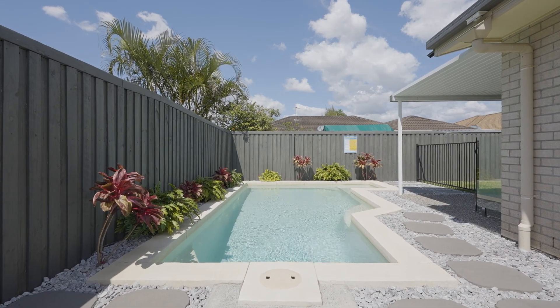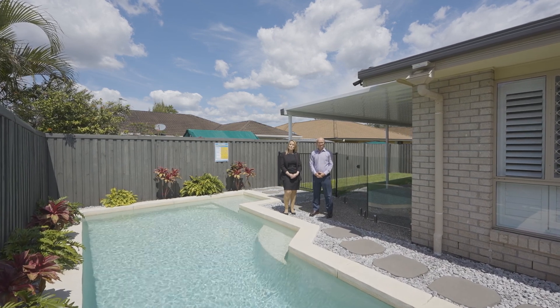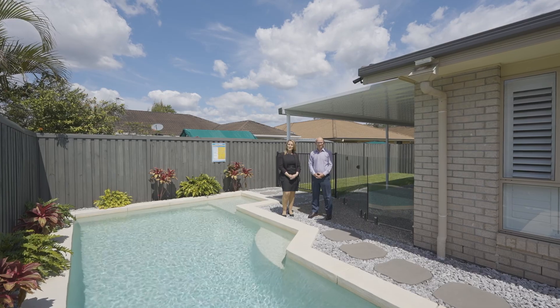I'm Ashley McKinnon. We hope you've enjoyed the tour here at 13 Kingair Road, Upper Coomera. We look forward to opening the door and seeing you very soon.